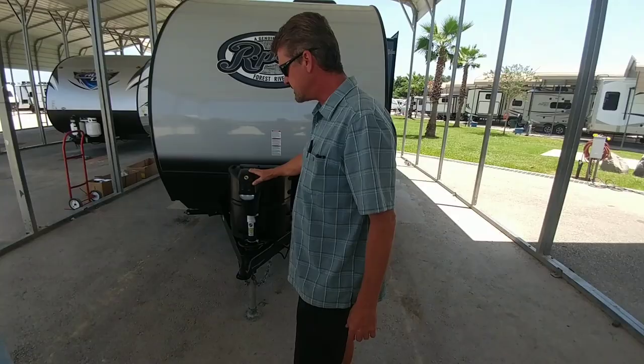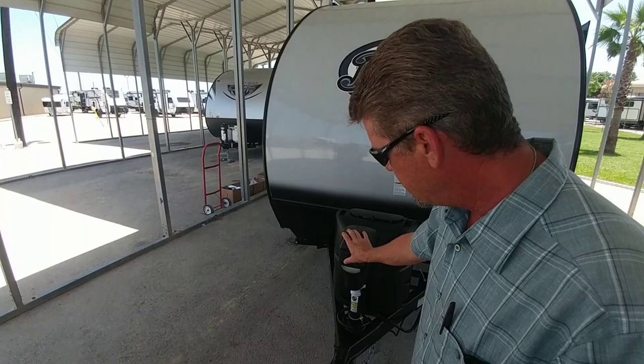That's an optional LCI tongue jack with a light, so it lights it up at night for you.